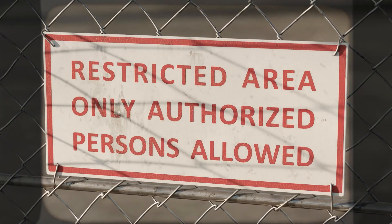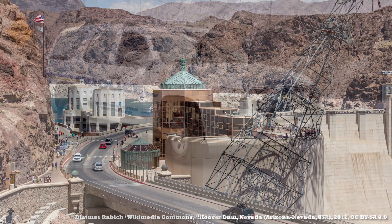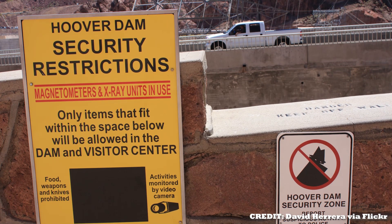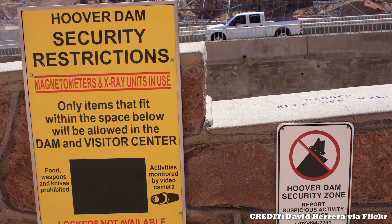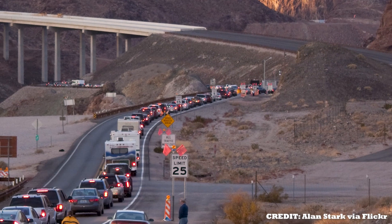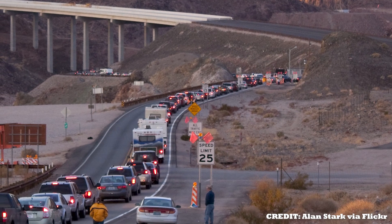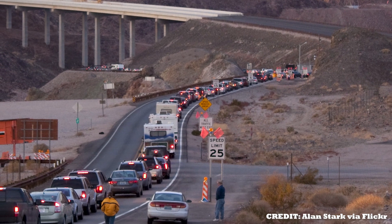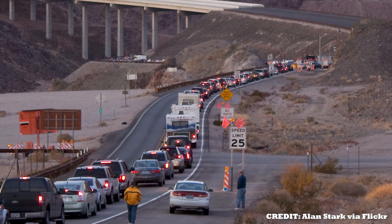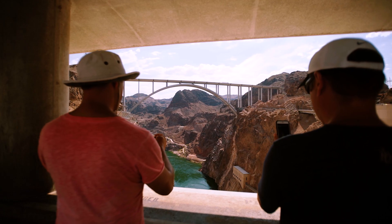These security measures have extended to this day, with the dam practically being a city in itself, with its own police force along with specialized security systems designed to prevent any damages. The dam employs additional contract security personnel to man vehicle checkpoints on the Nevada and Arizona entrance points. Since the attacks on 9/11, there are now several checkpoints that you must pass through in order to reach the actual dam, even if it is just for a casual visit.